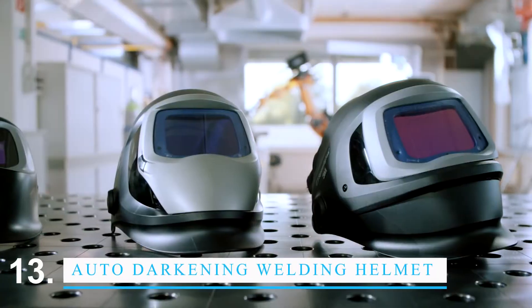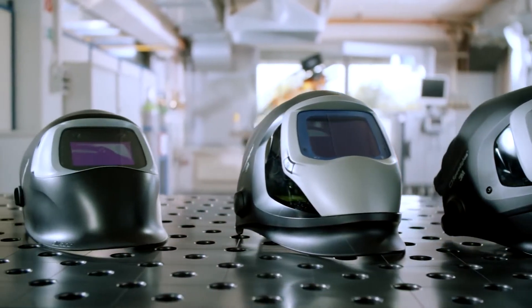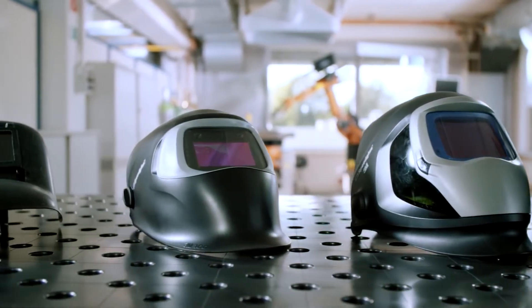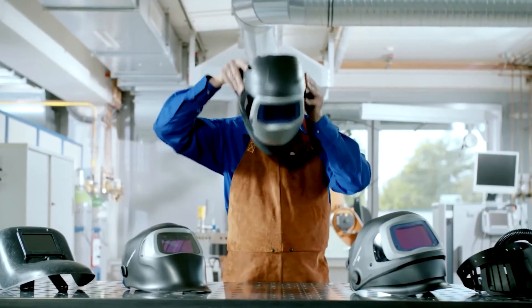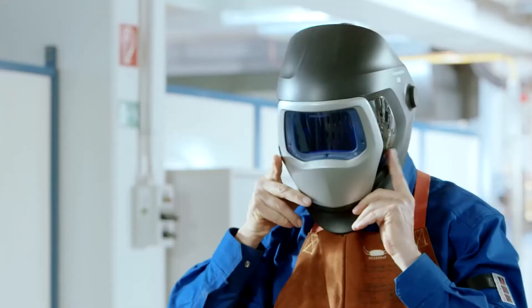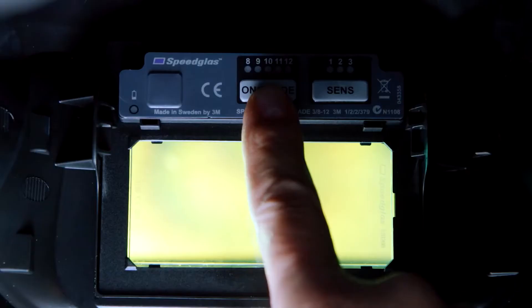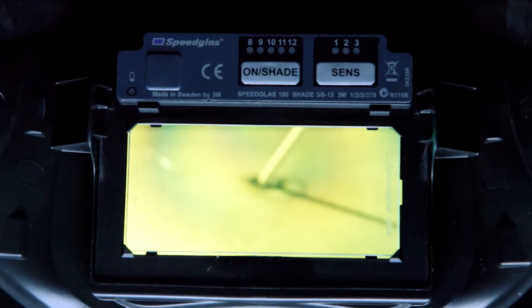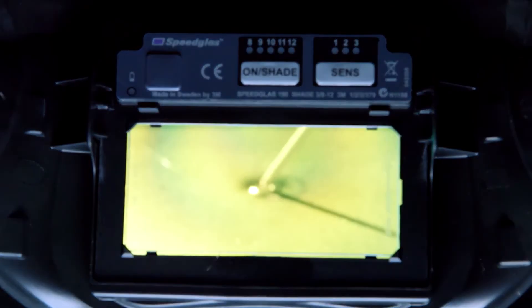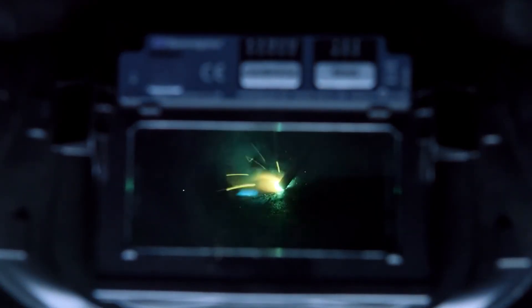The Lincoln Electric Auto Darkening Welding Helmet is a great choice if you need a new welding helmet. This helmet has a lens that automatically darkens to protect your eyes from the light of the welding arc. It also has a headband that can be changed so it fits snugly and comfortably. The helmet also has a mode called Grind, which makes the lens less dark so you can see your work better while grinding.